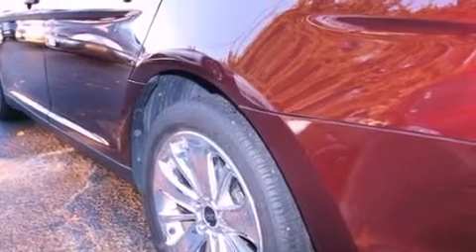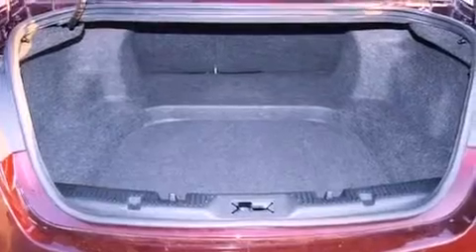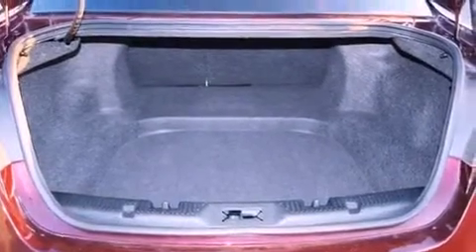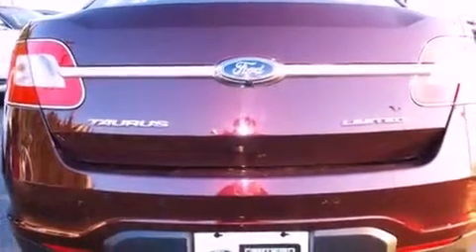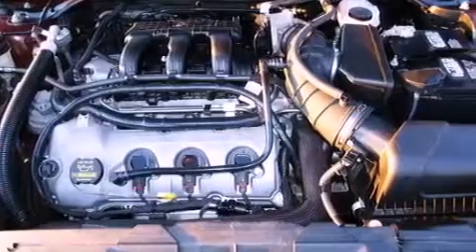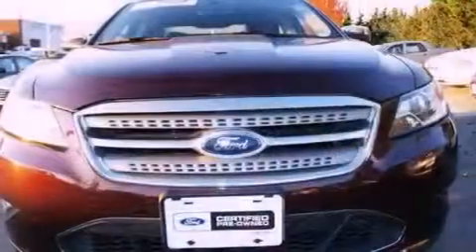A rear-view camera, commercial-free satellite radio, traction control and stability control systems, an illuminated driver's side vanity mirror, brake assistance technology, rear curtain airbags, and a memory setting for the driver's seat position so you can recall your favorite position with the touch of one button.